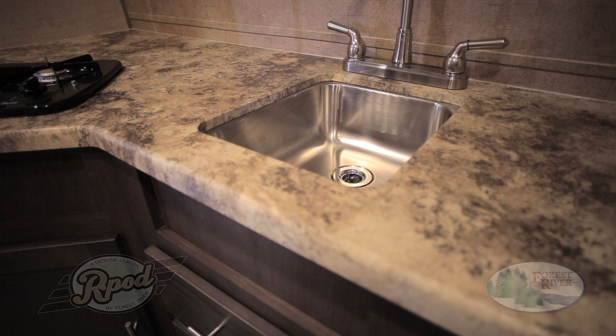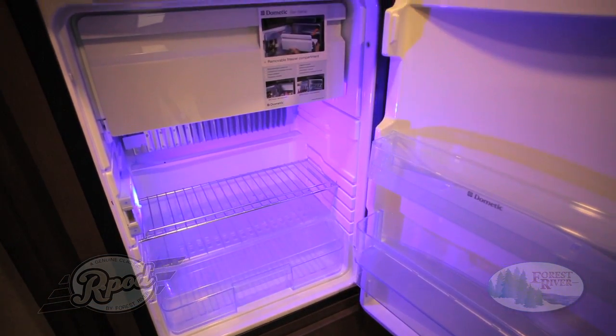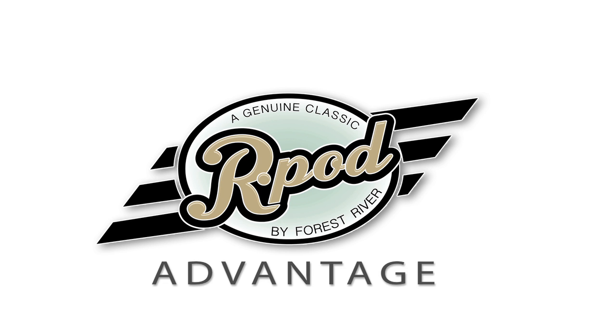Don't settle for a camper destined for quality issues — relax and enjoy your camping experience with us. Just ask yourself one question: do you want quality and convenient features or not? Because with R-Pod, that's what you'll get. From our stainless steel convection microwave to our 4.2-cubic-foot gas, electric, or 12-volt refrigerator, we've got you ready to hit the road and enjoy life worry-free. This is the R-Pod Advantage.